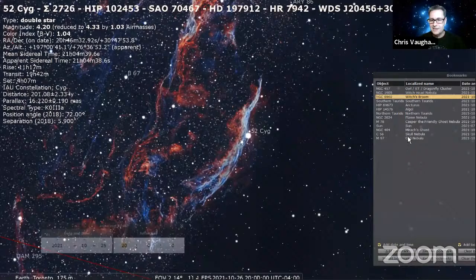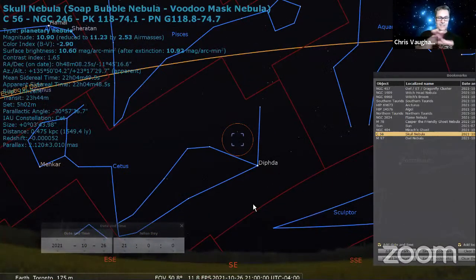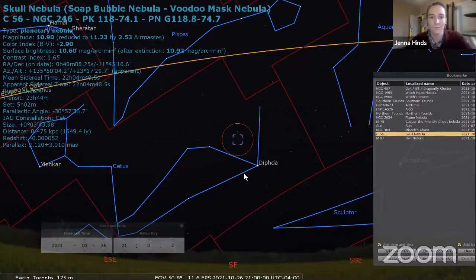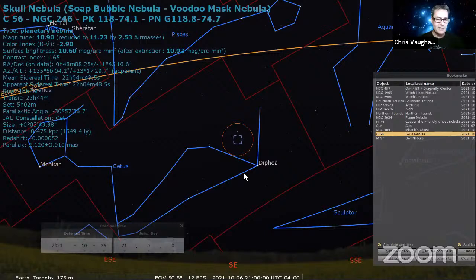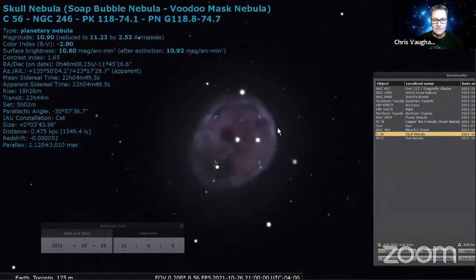Next is the Skull Nebula. It's a planetary nebula and therefore tiny — more of a telescope object. Many ghostly objects in the night sky are planetary nebulas: ghosts of Jupiter, ghost of Saturn, ghost of Mars. The Skull Nebula in long-exposure photographs shows dark patches of missing gas reminiscent of eye sockets. It's in Cetus — look for the V-shape of the back end of Cetus, nestled in between, near Pisces.